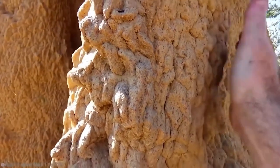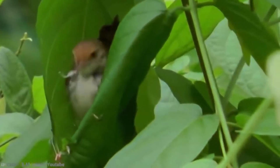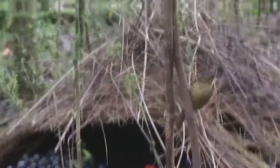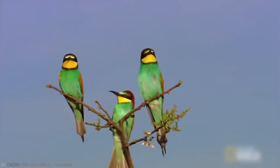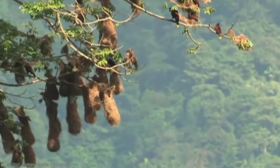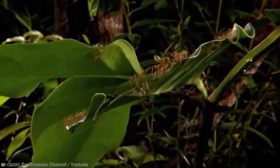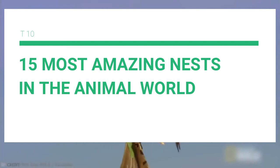Everyone knows the pleasure of building a nest, especially in winter when multiple pillows and blankets can be piled up to keep out the cold. However, unless you're really skilled at pillow forts, it's probably just a pile of material that pretty much anyone could throw together. If you really had to build a nest in the wild, would you be able to? Some creatures are not only able to build nests, but have become masters of the craft, creating some of the most ingenious little homes imaginable. Here are the 15 most amazing nests in the animal world.